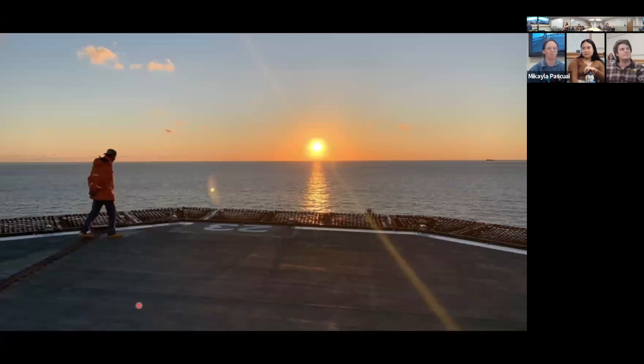One of my favorite parts about being on these cruises is getting to be outside and enjoy the sunrise and sunset. I made a point of going out every single day I could to get a view of the sunset. When there's nothing on the horizon except water and the clouds are so pretty, it's just nice to be outside.